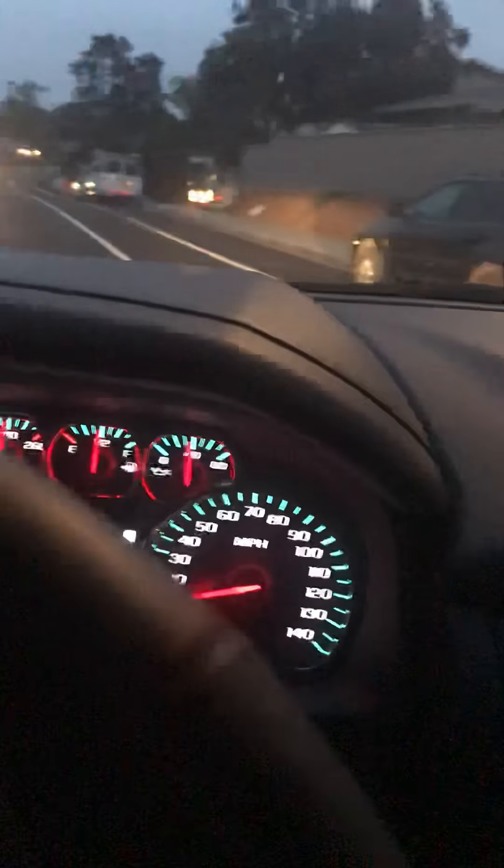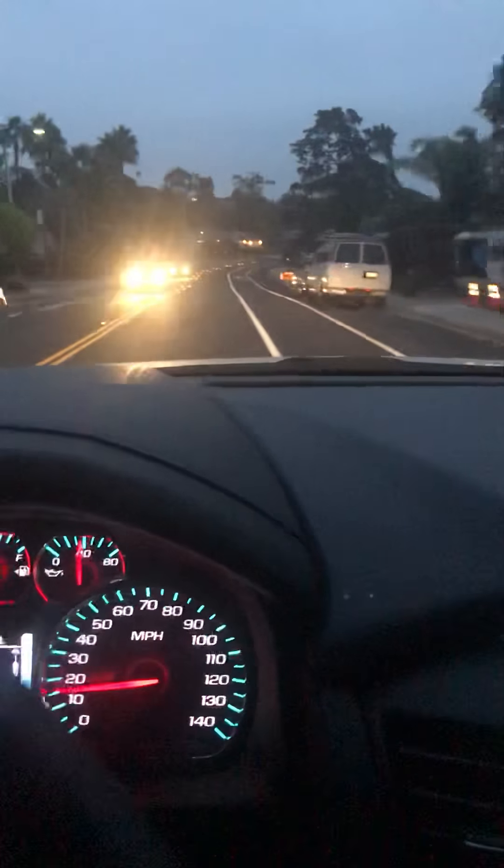I believe this is Tamarack — yeah, this is Tamarack. So the house is going to be right here. The destination is on your right: 1705 Tamarack Avenue. Oh, super cute! Arrived. Cute house. There's somebody living there. Super cute house.